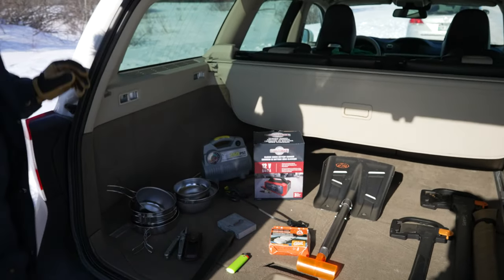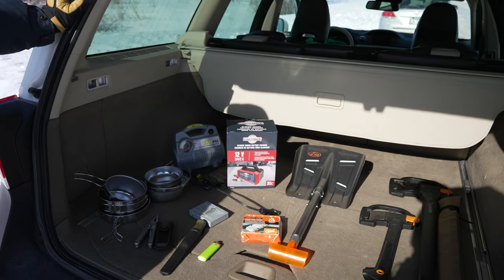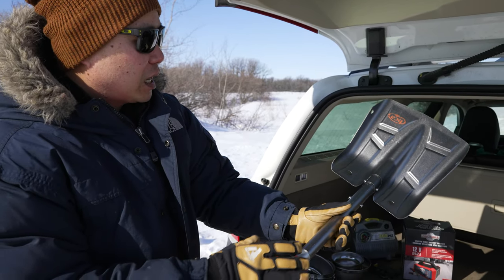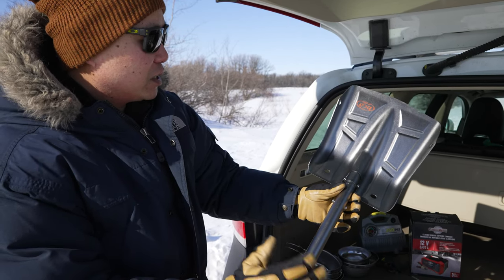The other thing that comes in really handy is a shovel — it could be for building a snow shelter, or to dig yourself out if you get stuck in deep snow. A lot of people might think of something big and obtrusive, but this is a collapsible shovel. It's very lightweight and very packable.